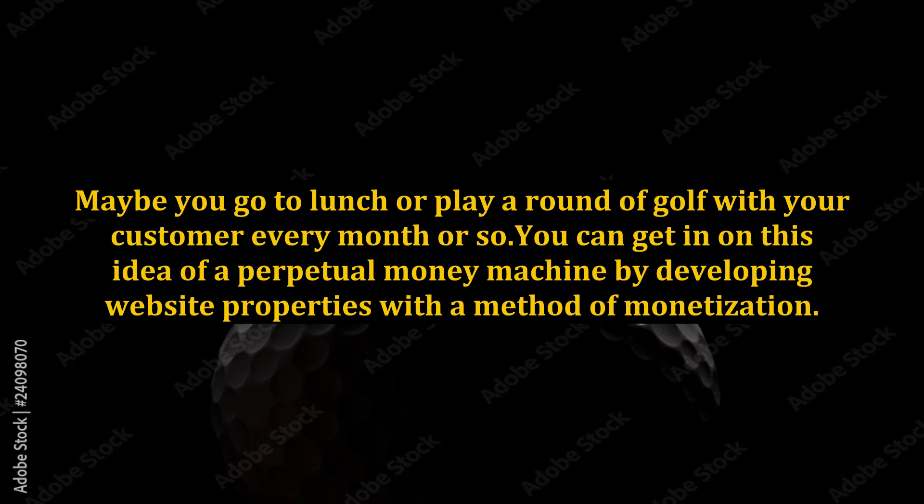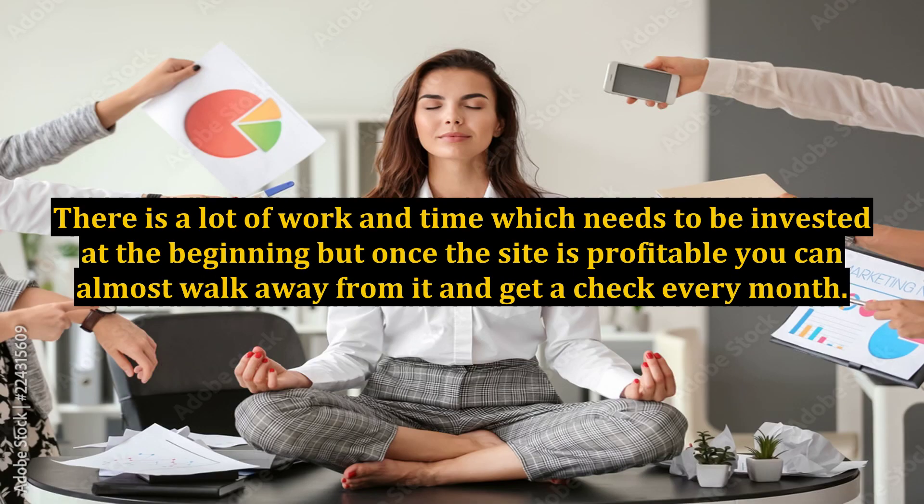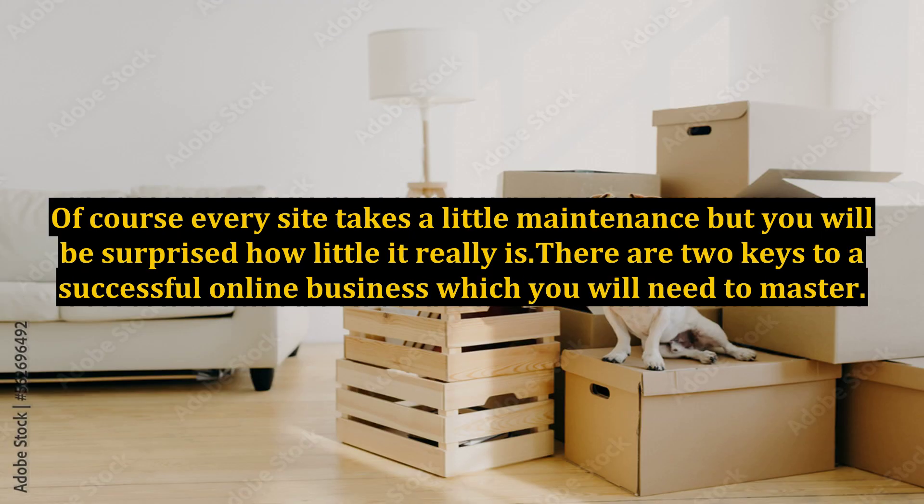You can get in on this idea of a perpetual money machine by developing website properties with a method of monetization. In fact, most websites require very little upkeep once they are set up and a visitor stream has been established. There is a lot of work and time which needs to be invested at the beginning, but once the site is profitable, you can almost walk away from it and get a check every month. Of course every site takes a little maintenance, but you will be surprised how little it really is.